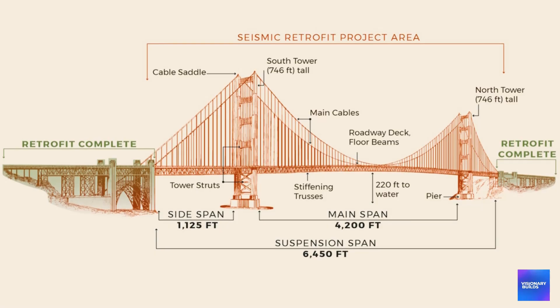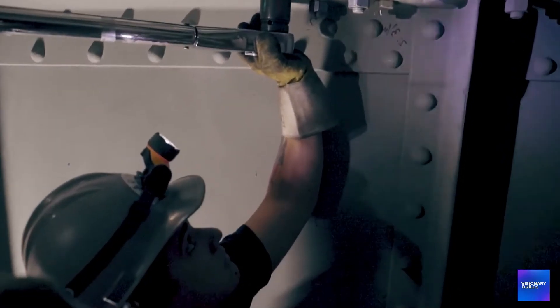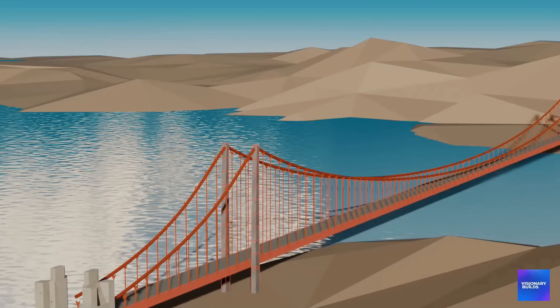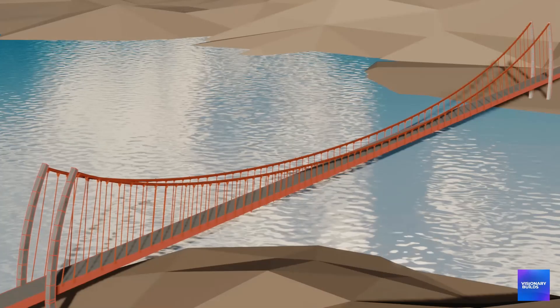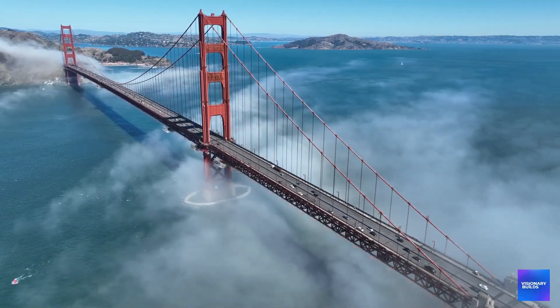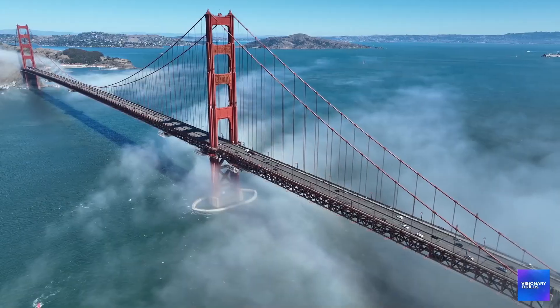Here's what makes retrofitting the Golden Gate Bridge so insanely difficult: you can't just add some steel bracing and call it earthquake-proof. Suspension bridges are held up by tension — every cable, every beam, every connection is precisely balanced to support the structure's weight. Change one element and you risk destabilizing the entire system. But earthquakes don't just shake bridges; they twist them, bend them, and subject them to forces acting in multiple directions simultaneously. Engineers had to figure out how to add massive earthquake protection while maintaining the delicate balance that keeps the bridge standing.